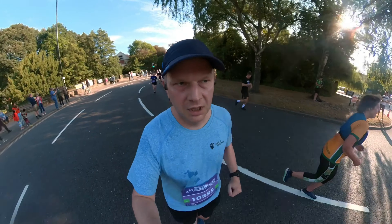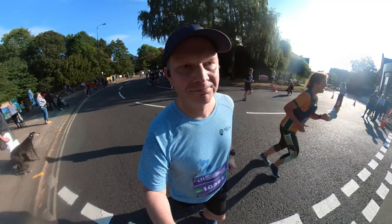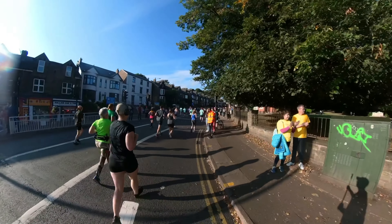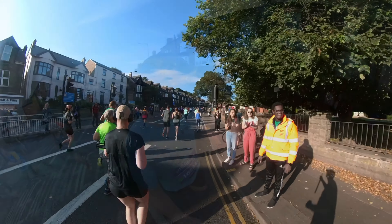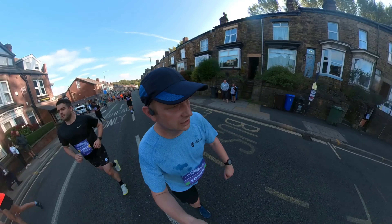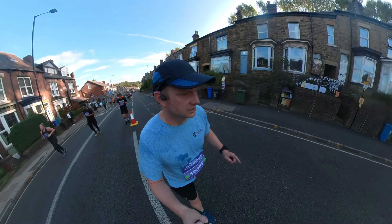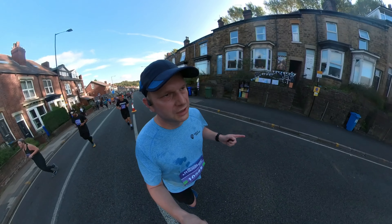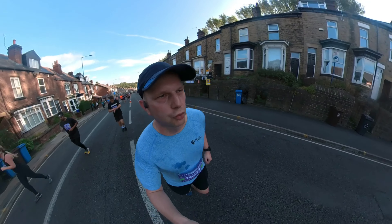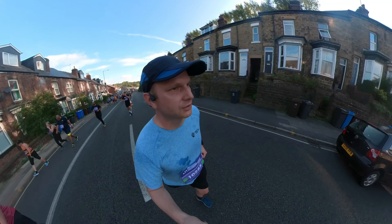Just coming up to the 2-mile mark, doing okay at the moment. It's quite warm, warmer than I expected. About 2 miles in and this is the first major hill. I'm adopting a run-walk strategy today — going to be doing 30 seconds walking between 30 seconds running. I think it might be quite useful on this hill.